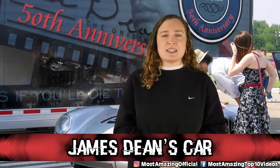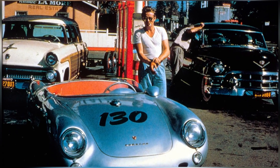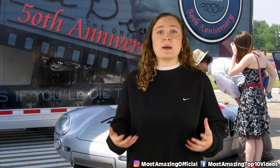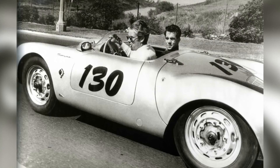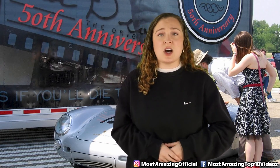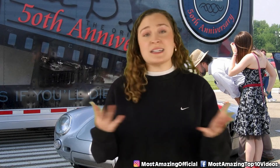In our number 4 spot, we have James Dean's car. Famous actor James Dean passed away in a car accident on September 30th, 1955, driving his silver Porsche 550 Spyder, which he had just purchased. After James's passing, the remnants of the totaled car were bought by George Barris. When the car was being worked on, it fell on a mechanic and crushed him to death. Once the car parts were distributed to buyers, three of them ended up in severe car accidents. The shell of the car was also stolen, and to this day it has never been recovered.